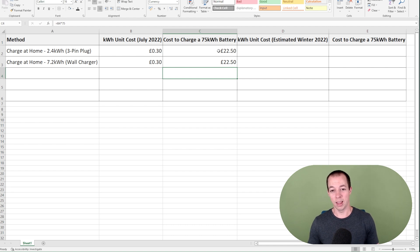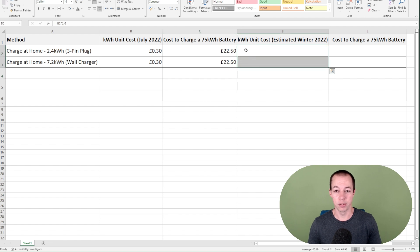Now we do know that electricity prices are gonna go up substantially this winter — estimated to be going up by around 60%. So based on that I've run some more figures, and that takes us to around 48p per kilowatt hour from the current 30p. So the cost to charge potentially come this winter, charging at home on either a three-pin or a wall charger, will be £36. That isn't terrible when you consider what it's gonna cost you to fill up your petrol or diesel car at the moment. This is how most people are charging their electric cars — at home — and that's where you get the real cost saving.